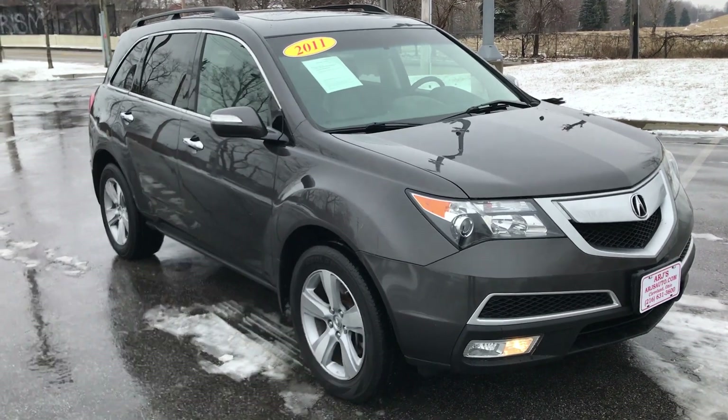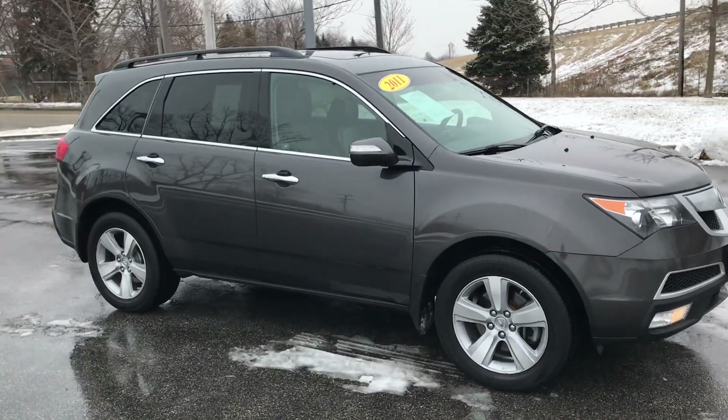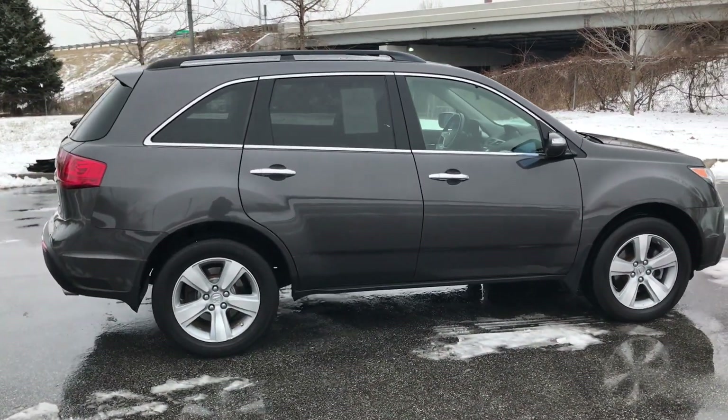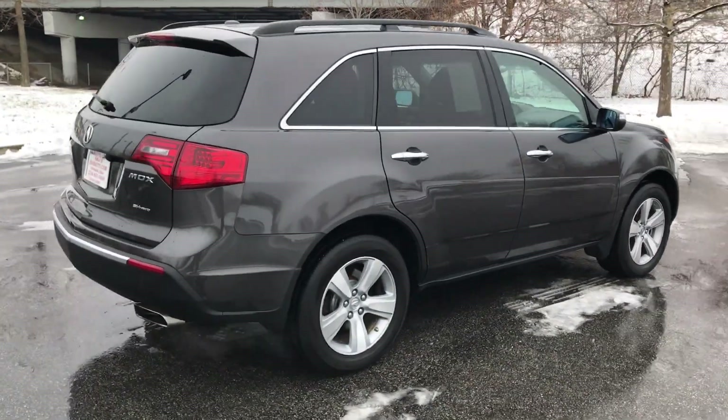Here at ARJ's, check out this 2011 Acura MDX. It looks phenomenal in that metallic gray clear coat over a charcoal leather interior that we'll take a look at in just a second. This one has a clean Carfax history, which you can check out online at ARJsAuto.com. We offer complimentary Carfax histories on everything we sell here.